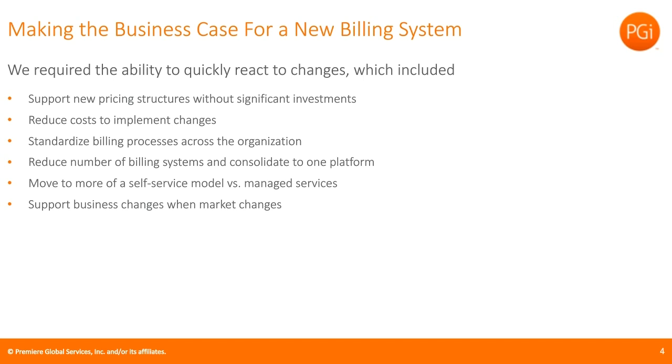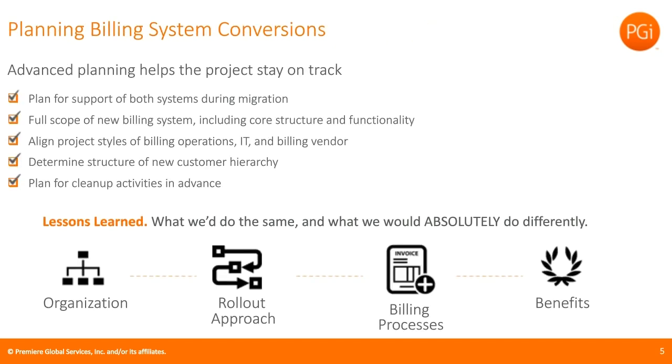Self-service gives back some capabilities to billing ops versus having a third party make changes, while also enabling development of new functionality. We also needed to support business changes when the market changes — you don't know what product or marketing will decide to do, so you need a system that can respond. We needed one system but still be able to segment between regions. After looking at all of that, we went to management and made the decision to move to a new billing platform.